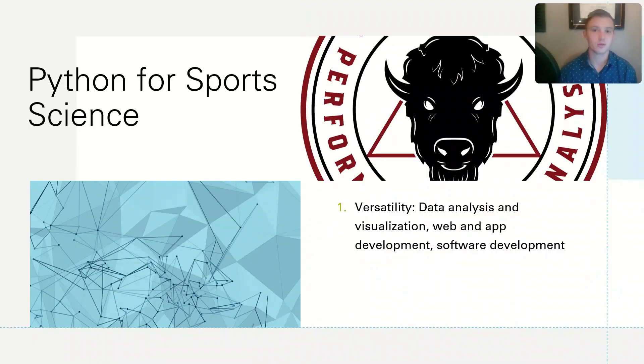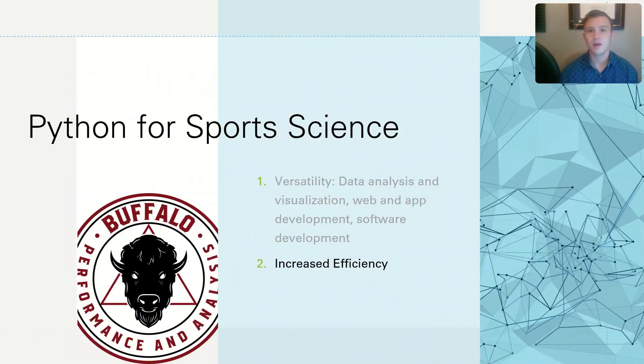The first reason why you should use Python for sports science is because of its versatility. Python can be used for data analysis and visualizations. It can also be used for web and mobile app development, as well as software development. Because Python is so versatile, it has the opportunity to increase the efficiency of an organization.